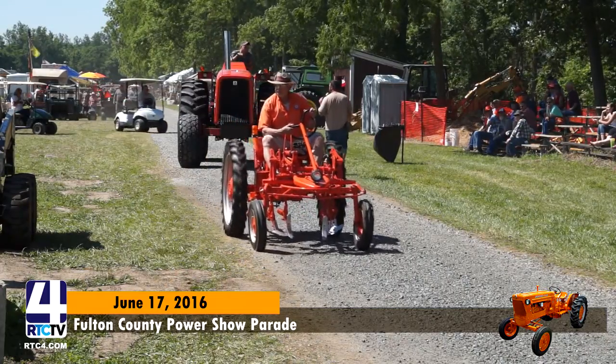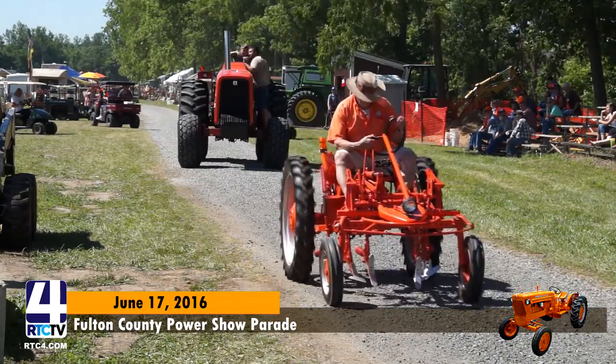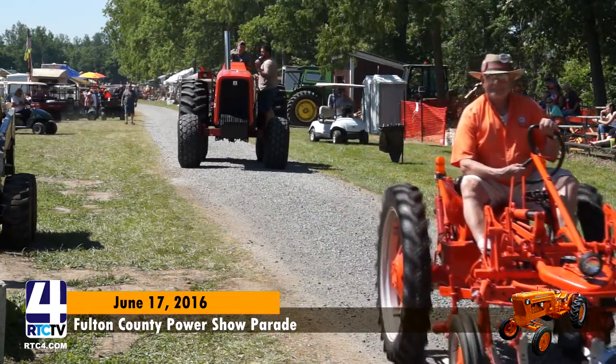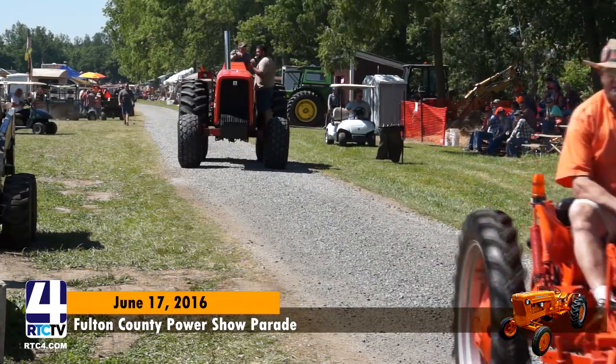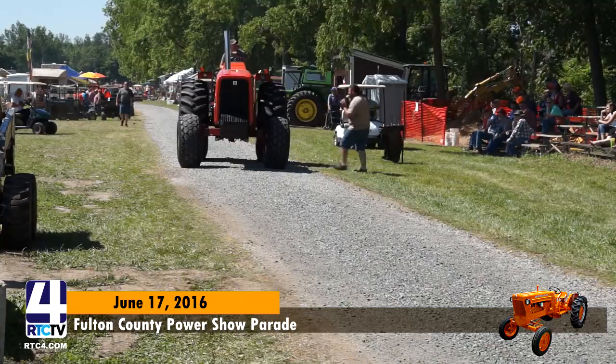Got an Allis-Chalmers 70-30 here. What's your name, sir? Jacob Cates. And what year is this? What's too pretty to be in a parade? Means it should be in a museum. Nice tractor, sir. Thank you.